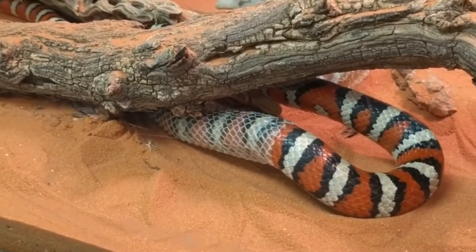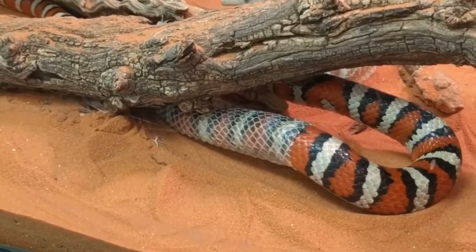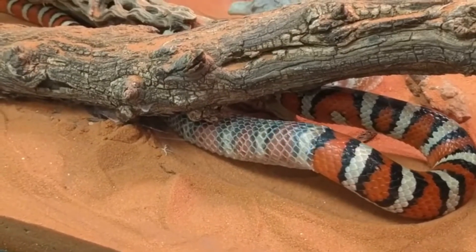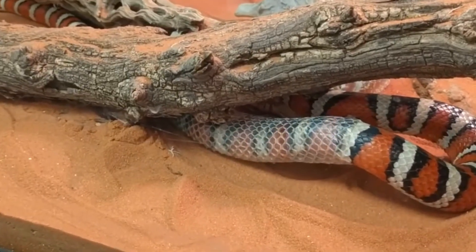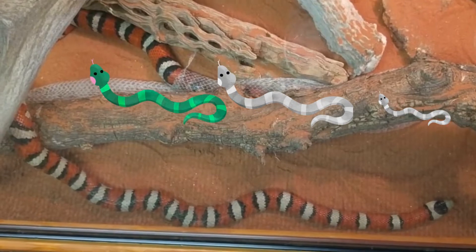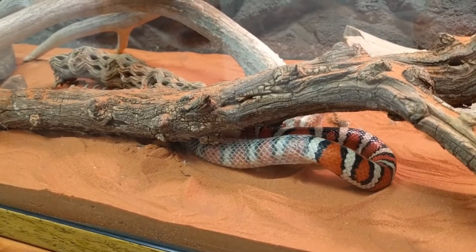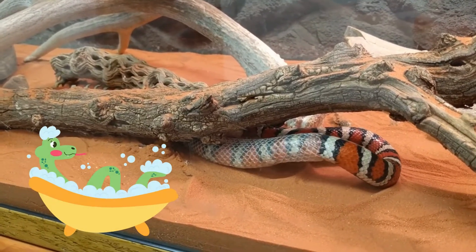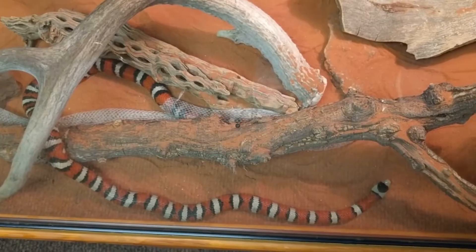So why do they shed? Snakes shed for a few reasons, but the most common is that they are growing. Their skin does not stretch, so waiting underneath that old skin is a healthy new layer ready to break through as the snake gets bigger. Younger snakes usually shed more often than older snakes because they are growing at a faster rate. They also shed to remove parasites that may have attached to their old skin. A snake can't really go take a bath, so shedding their skin is a way to stay healthy and clean.